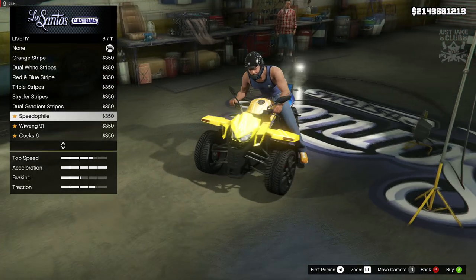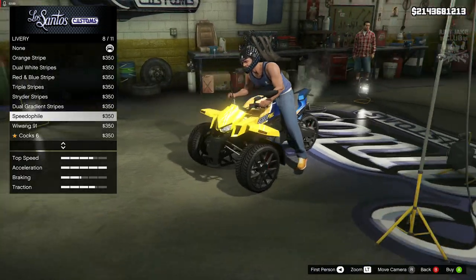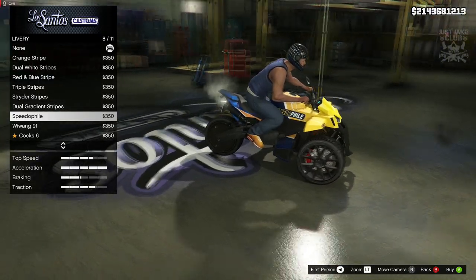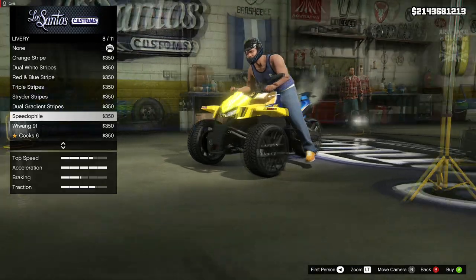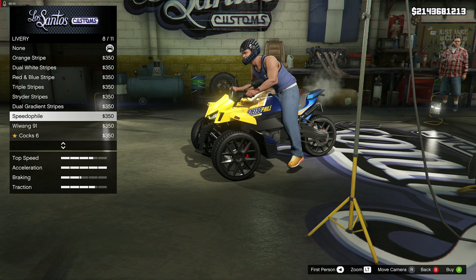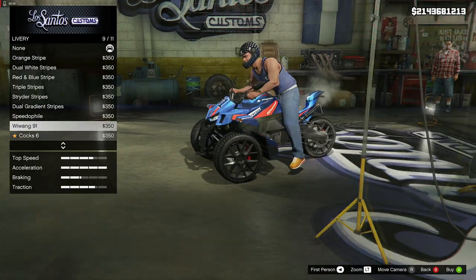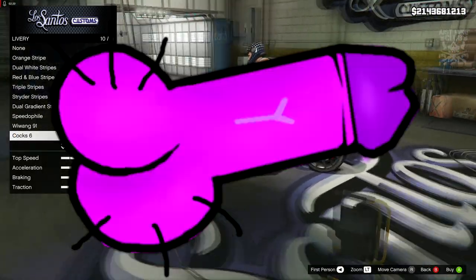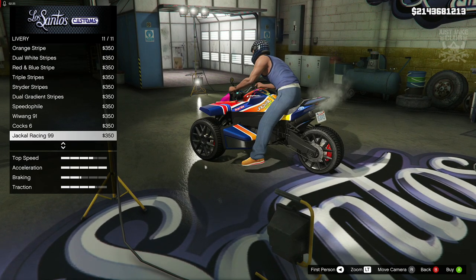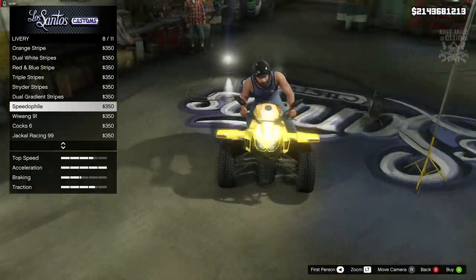Oh wow, what's going on there — 'Speedify'? I thought Speedify was a jet ski brand, maybe not. Maybe it's just a brand in GTA. I thought it was the make of the jet skis but I might be wrong. All the others look a little bit weird — we've got one with 'Cocks' written on the side of it, and then obviously the Jackal one as well. I'm not a fan of any of the liveries, to be fair.